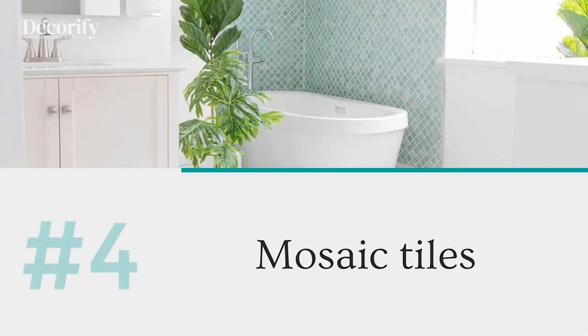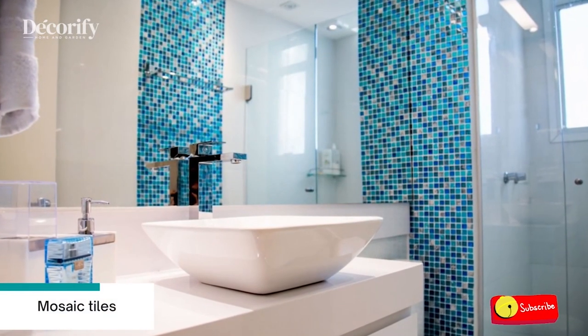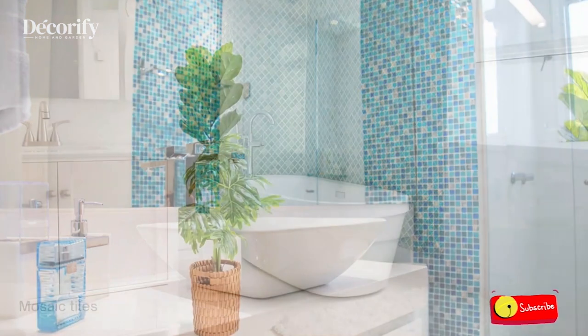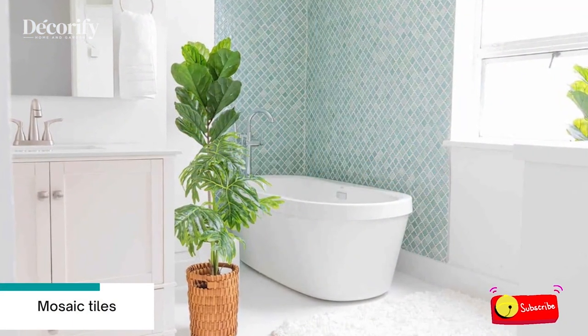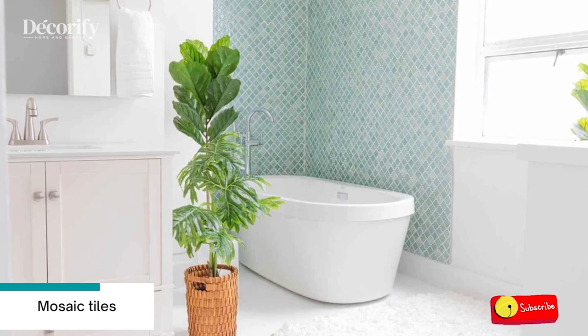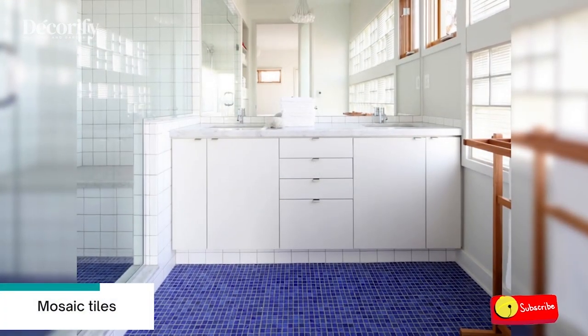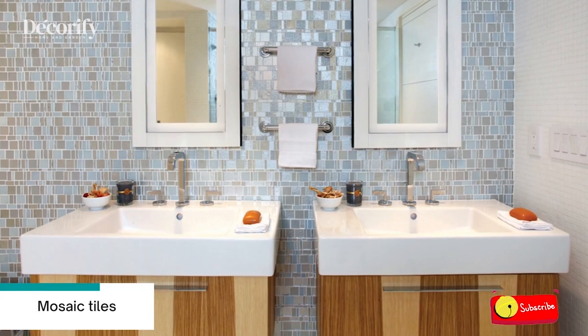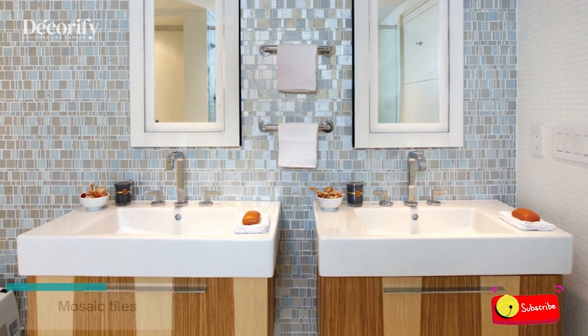Number four: mosaic tiles. Mosaic tiles are unarguably an ideal flooring option for bathrooms. They have a very classic look and perfectly suit contemporary styled bathrooms. For an out-of-the-box look, you could play with irregular patterns and motifs and choose colors like blue and turquoise to give your bathroom a truly refreshing mosaic look.